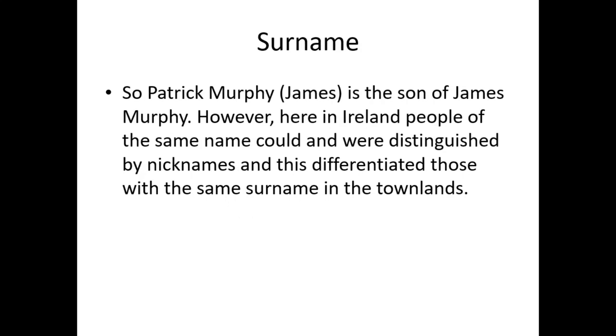Patrick Murphy, James, was the son of James Murphy. However, in Ireland, people of the same name could be distinguished by nickname, differentiating those with the same surname in the townlands. That's why you have the Rue Max — the red Max, the brown Max, the green Max — all sorts of things so that people in the one locality with the same surname could be differentiated.